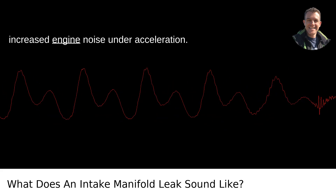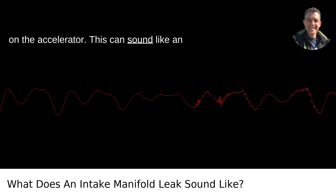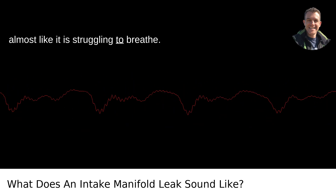3. Increased engine noise under acceleration. Sometimes a leak in the intake manifold will make more noise when you press down on the accelerator. This can sound like an exaggeration of the usual engine noises, almost like it is struggling to breathe.